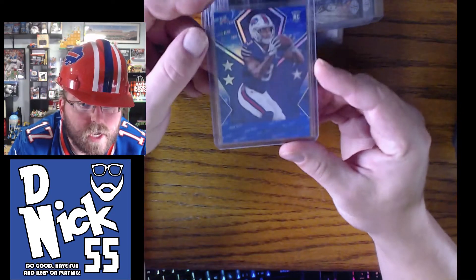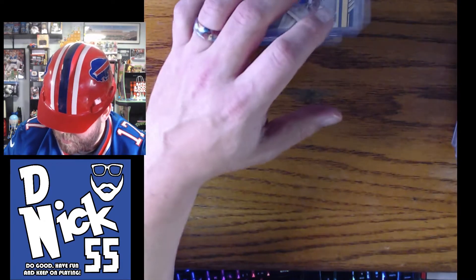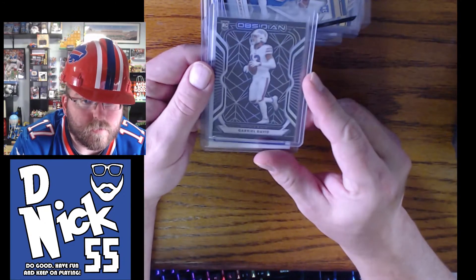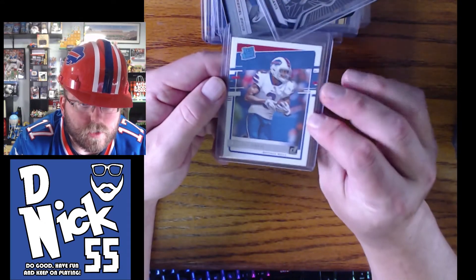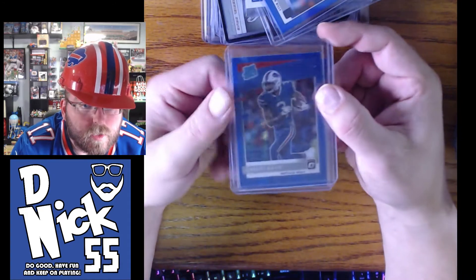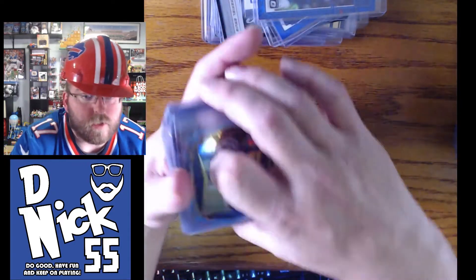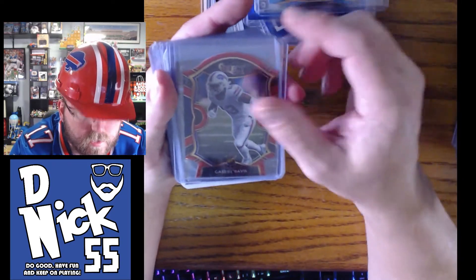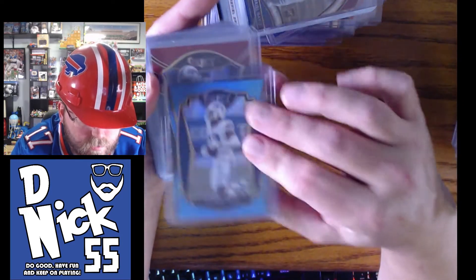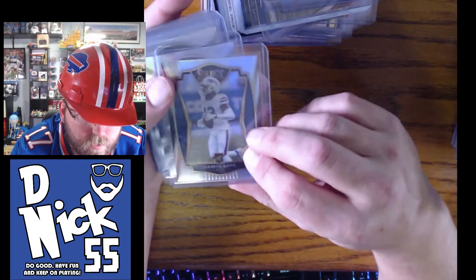We have a base card, this one numbered out of 49 from Rookies and Stars. Some people sent me cards too. This one's out of 75. Obsidian out of 100. Donruss rated rookie. We have Optic — some Optic rare rookies — a blue rated rookie, a blue shiny. Then into Select: I really like this red one. Blue out of Select, blue out of 99, this one's out of 149. Some silvers, and base base base.